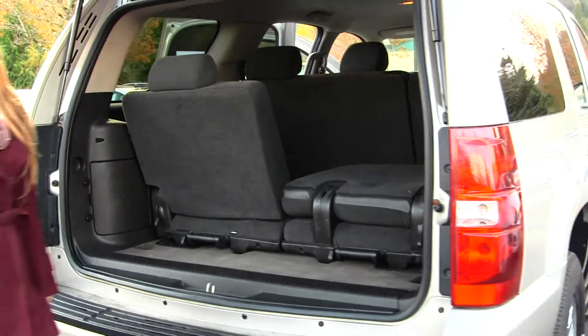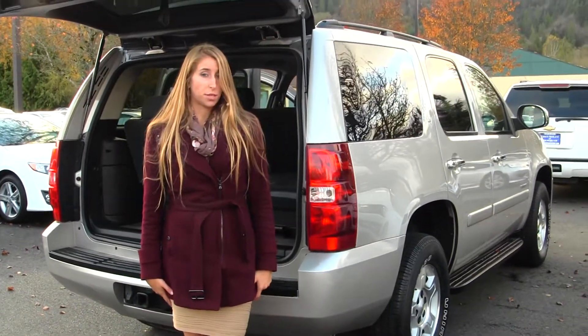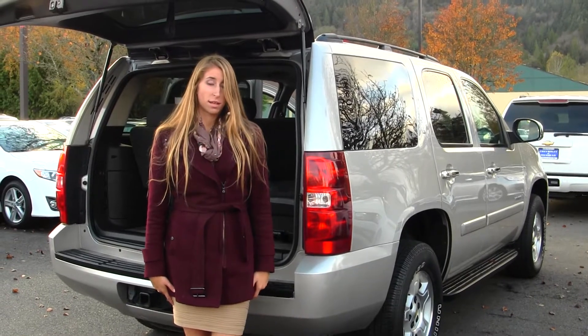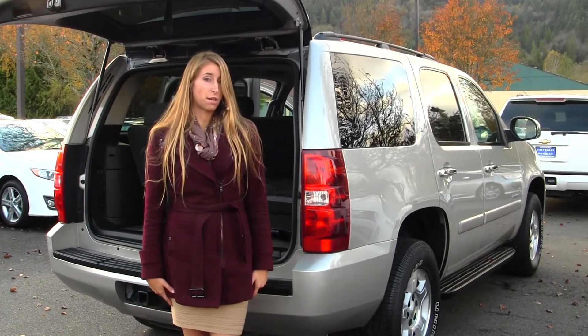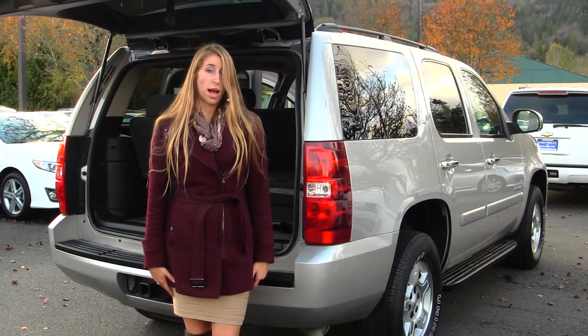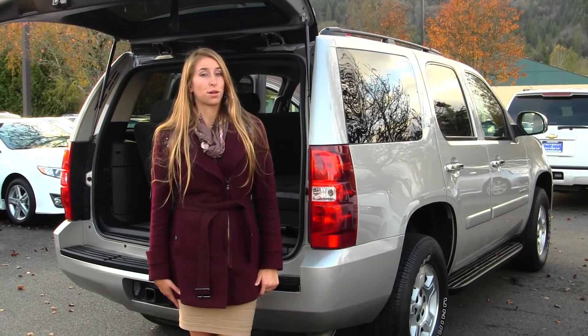All of our inventory here at Michael's goes through an extensive service and safety inspection. They are beautifully detailed so you can purchase with confidence. Give us a call today to set up a test drive from one of our professional sales representatives at 425-427-0101. Thank you for clicking on our virtual tour.